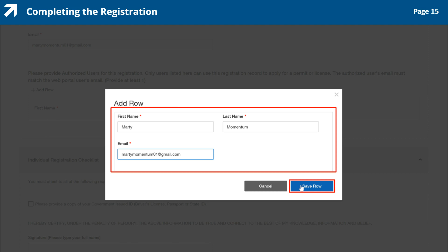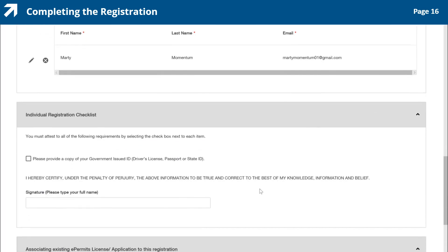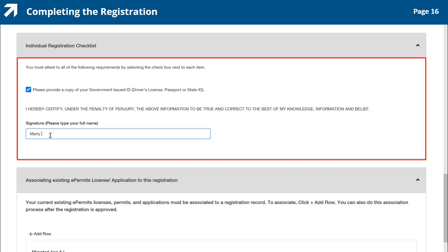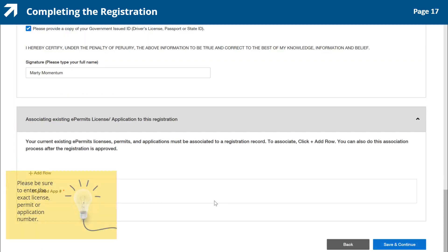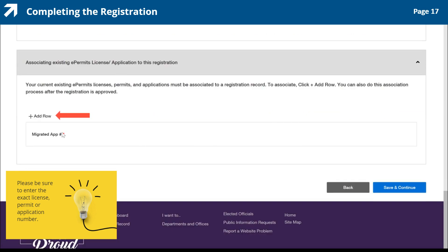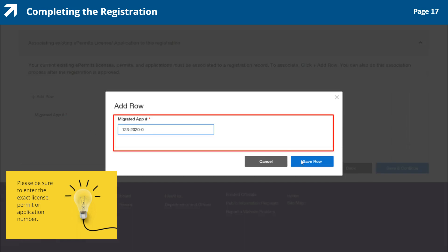Next, let's verify you have the documents required for registration. You are now in the Individual Registration Checklist section of the page. Read the statement in this section and check the box beside it when you are finished. Next, enter your full name in the Signature field. Your current existing licenses, permits, or applications must be associated to a registration, which you will update in this section. You can also do this association once your registration is approved. Be sure to enter the exact license, permit, or application number. To add the license number, click plus add row in the associating e-permits license/application section, enter the license number in the add row box, and click the Save row button. You can repeat these steps until all licenses and permits are added.